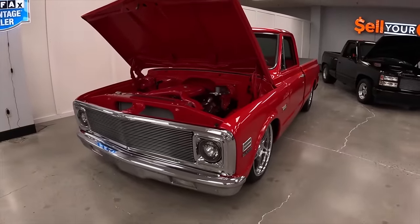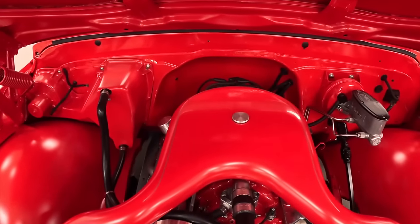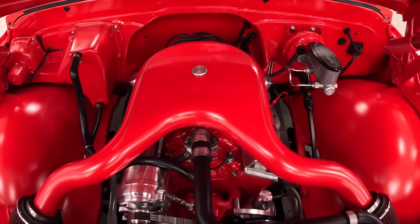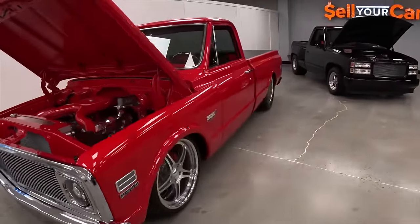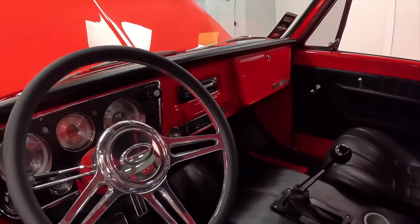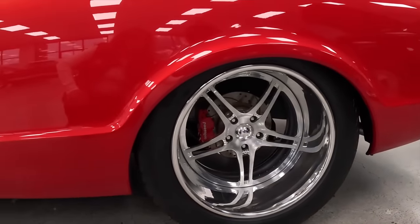Tell me about this truck here. It's a 1972 short bed C10 — it does have a 400 small block in it. This truck has actually been done for almost 20 years now, and it's very impressive how well it's held up. It looks like it was done just a few months ago. There's a custom one-off air intake for feeding the carburetor that really accents the engine bay very well. The truck now rides on all RideTech coilover suspension. It's got 20x8s in the front that are a true three-piece wheel, and the rears are 20x16s — also true three-piece wheels.